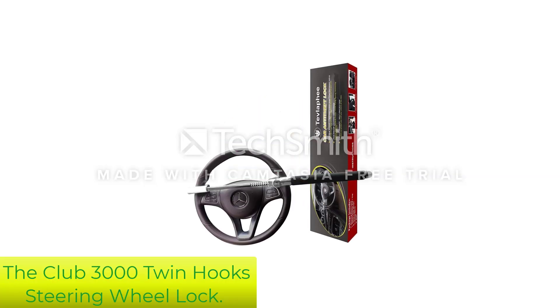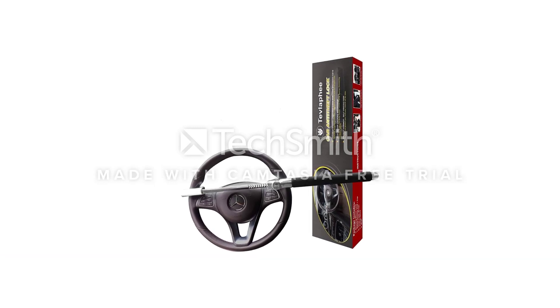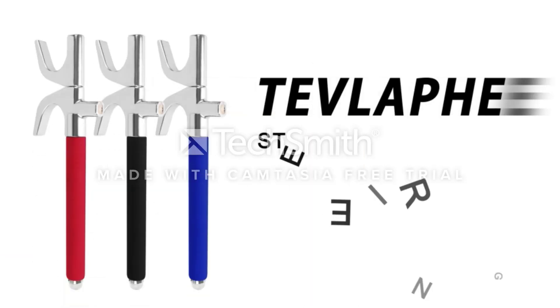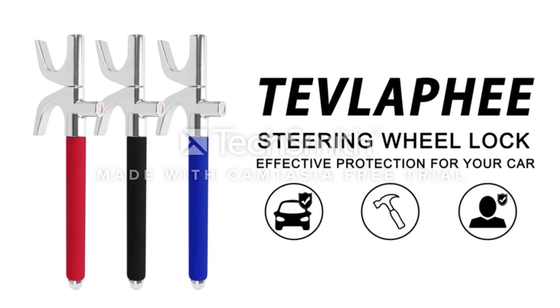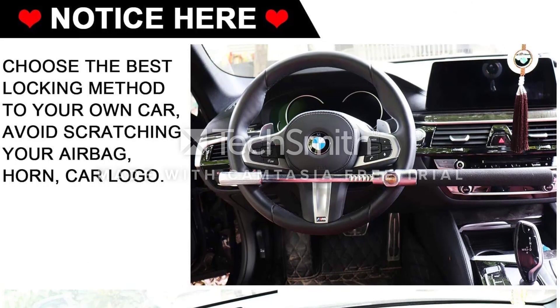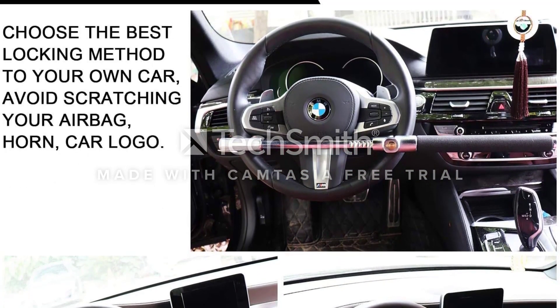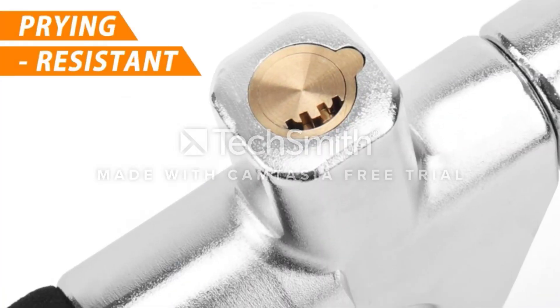Number 1: The Club 3000 Twin Hooks Steering Wheel Lock. It's the original — the brand that started the trend of steering wheel locks in the first place. The Club 3000 is simple, secure, and easy to see. The club should fit virtually any steering wheel, making it so that your steering wheel can't be turned by a would-be thief, so it's near impossible to drive away in your vehicle.